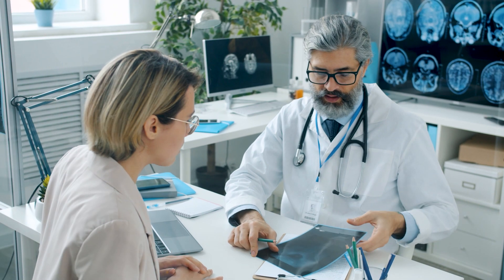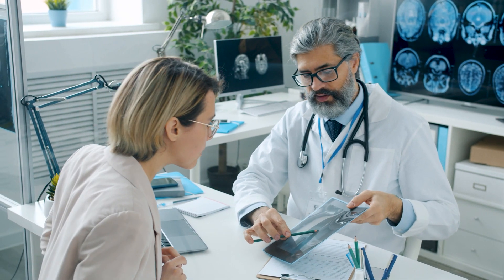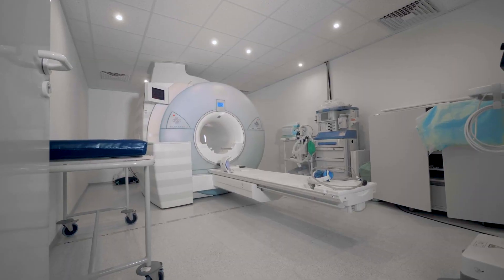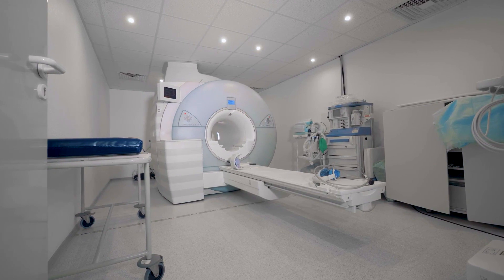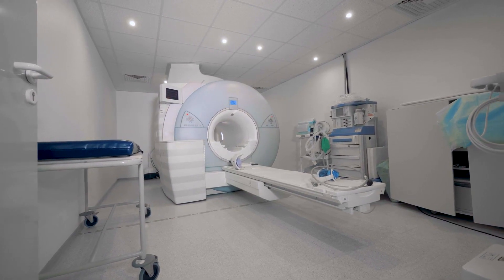Doctors rely on medical imaging technologies like MRI and PET to accurately diagnose neurological disorders. Unfortunately, these technologies are expensive and often not accessible to patients.